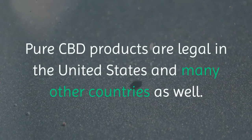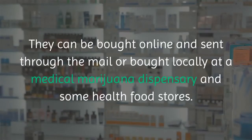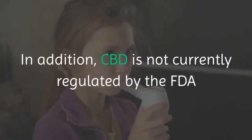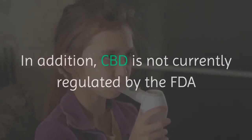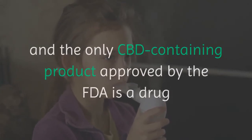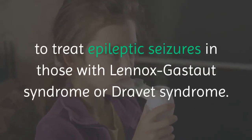Are CBD topical products legal? Pure CBD products are legal in the United States and many other countries as well. They can be bought online and sent through the mail, or bought locally at a medical marijuana dispensary and some health food stores. CBD is not currently regulated by the FDA, and the only CBD-containing product approved by the FDA is a drug to treat epileptic seizures in those with Lennox-Gastaut syndrome or Dravet syndrome.